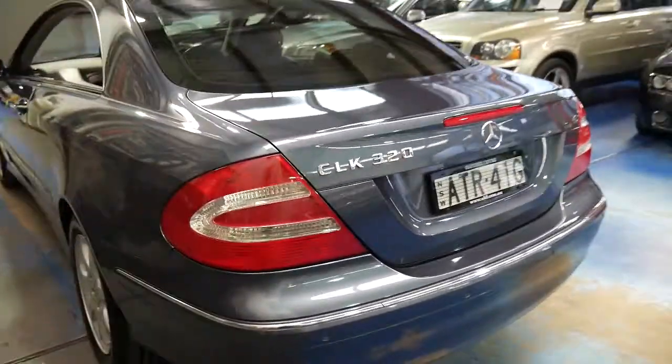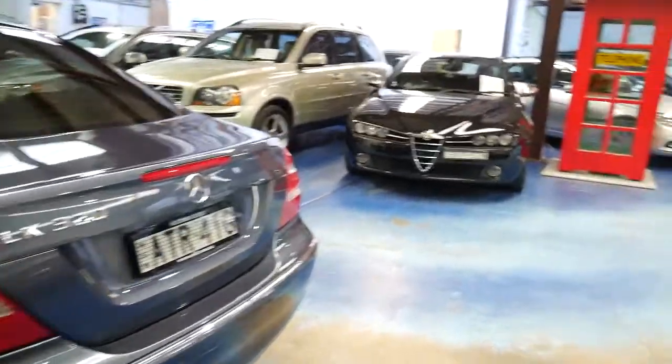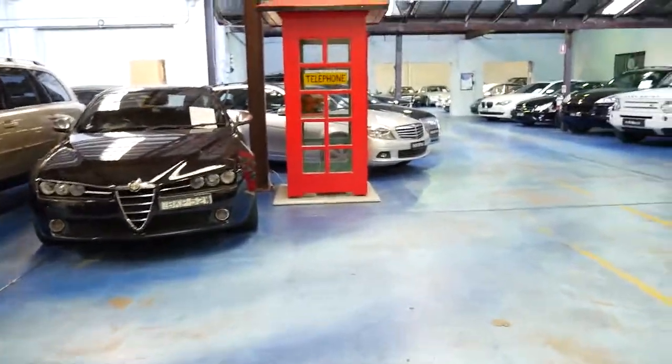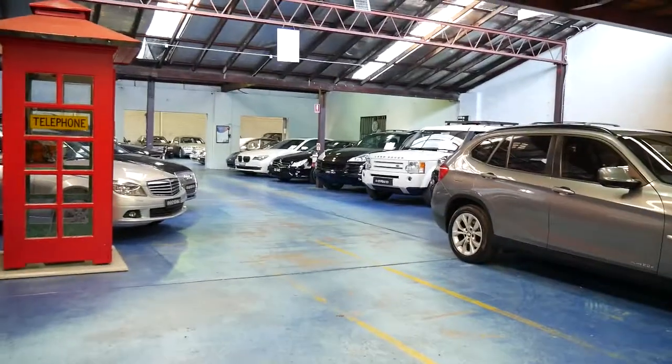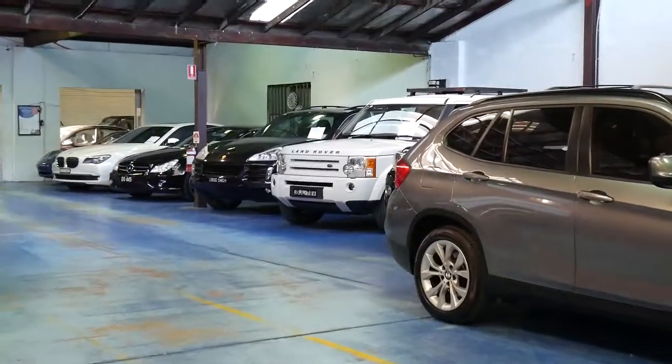It's a car we're very proud to offer you from the Old Timer Centre. Our location is in Marrickville and we've got about 80 vehicles in stock. Thanks again for watching and we look forward to hearing from you.